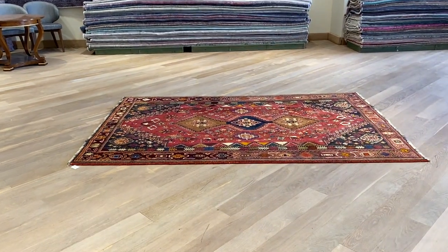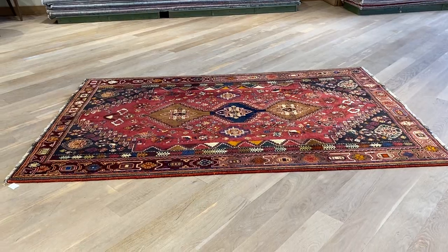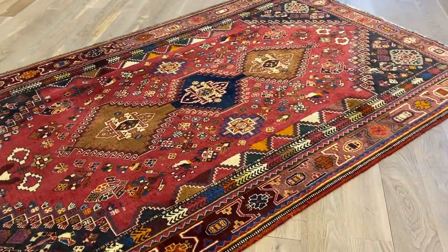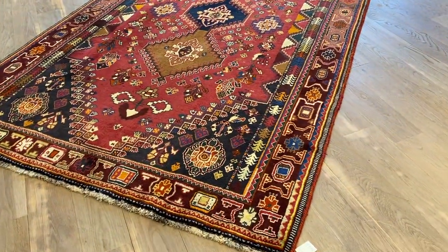This carpet code is 18475. It's a Persian handmade carpet — specifically a Qashqai carpet, which are woven in the southern province of Iran. They have a very beautiful symmetric design, and this one also has a very happy and colorful design.